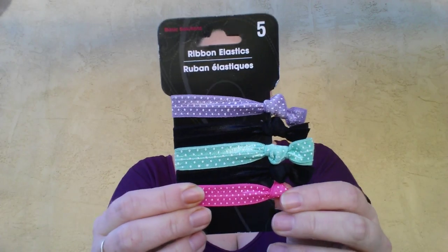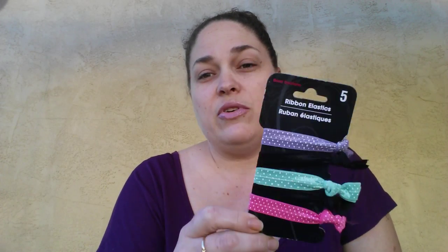Next I found these — these are for me. I have my hair up a lot, so I got these ribbon elastics. It was a five pack, which I thought was really good because at Target and other stores these are really expensive. I've never tried these before, so I figured I would give them a go.